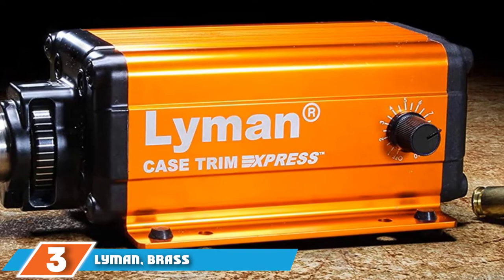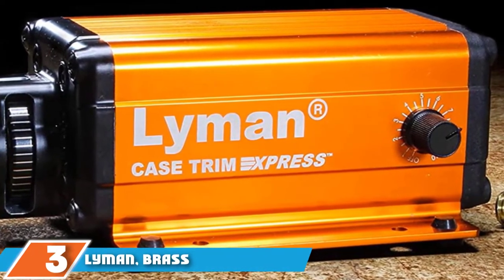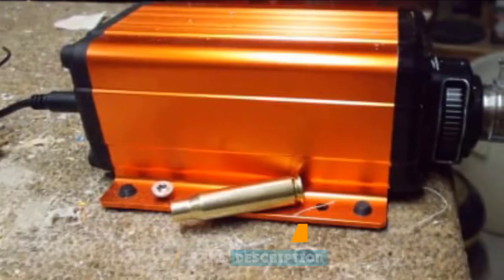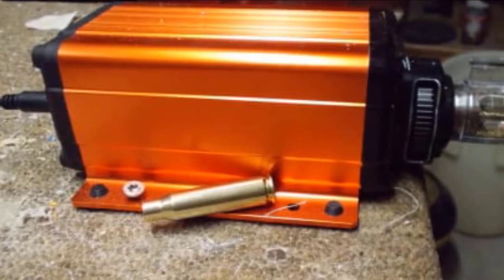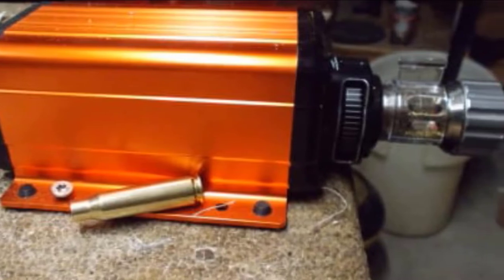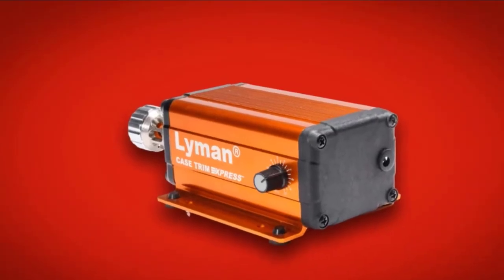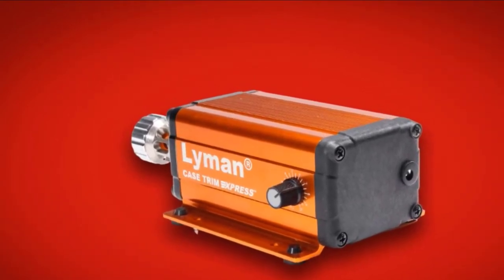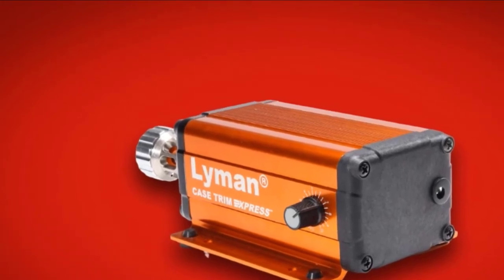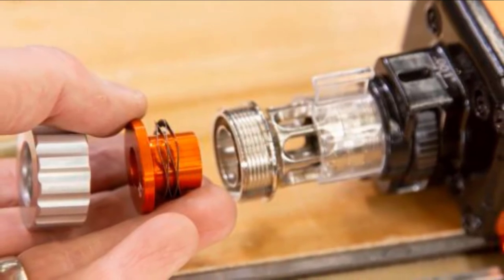The number three position is held by the Lyman Brasssmith Case Trim Express Case Trimmer. It comes with a set of 10 spring-loaded bushing fittings that allows you to trim cases ranging from .17 all the way up to .458 caliber, eliminating any need for shell holders or collets and saving you money and time. It is intelligently designed and efficient, and its own power source and self-motor will allow you to trim up to 900 cases per hour — a pretty remarkable value.